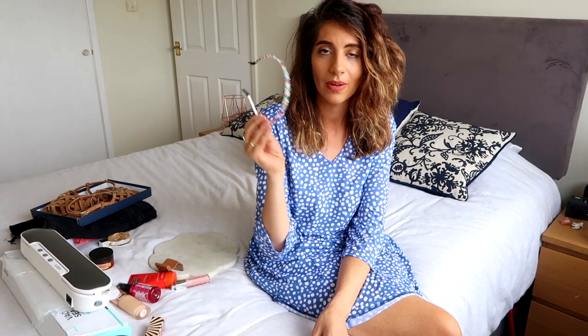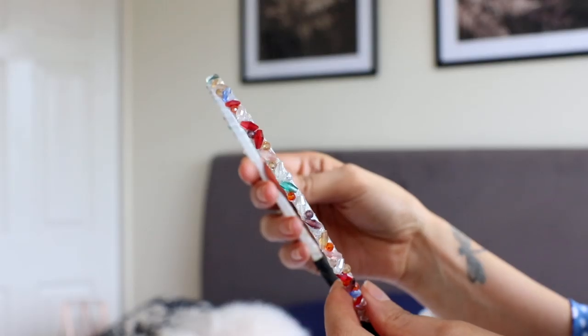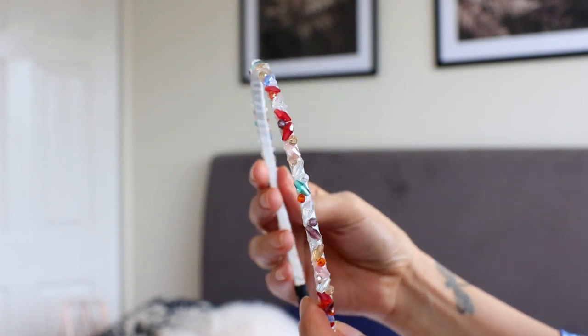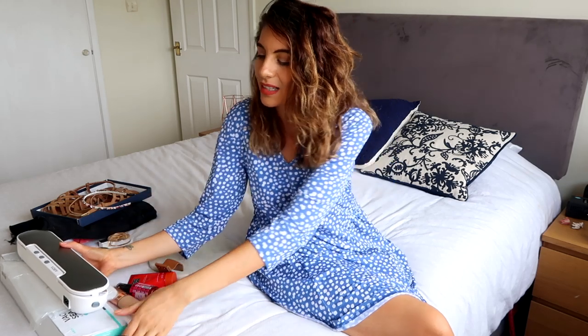I also have to mention my Oliver Bonas gemstone headband — I've been wearing it so so much. I'll link it below — it's absolutely stunning.